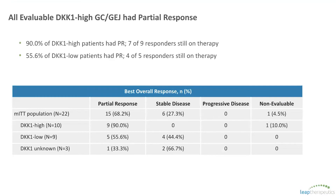All nine of the DKK1 high patients had a partial response, defined by at least 30% tumor reduction. There was one patient who was non-evaluable because they didn't receive a scan, so in that context it's 90% of patients who had a PR. Seven of the nine patients with a PR who are DKK1 high are still on study and going strong. This is compared to 56% of the patients with low DKK1 who had a partial response. So there's clearly efficacy in both the high and low biomarker patients, but it's enhanced with those with high DKK1.